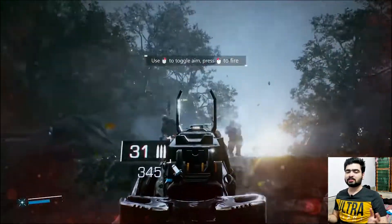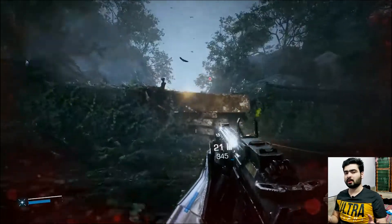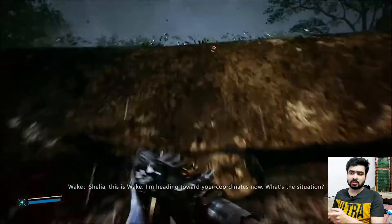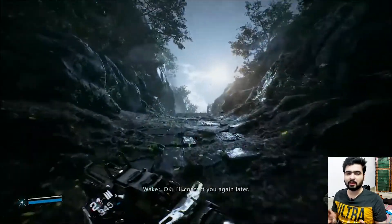Hey, what is up gamers! Today we will talk about what we will talk about in today's video. If you want this game, which you see in the background, for absolutely free, don't worry, I got your back.